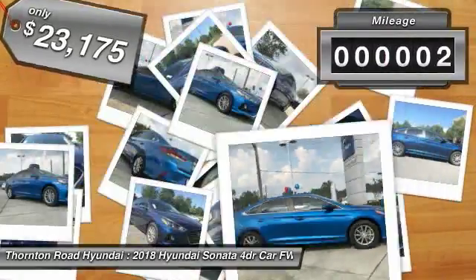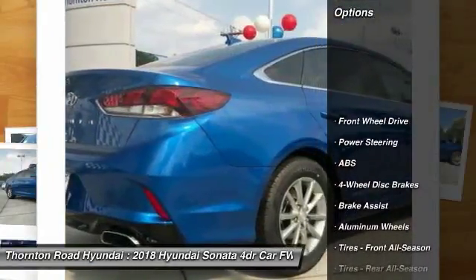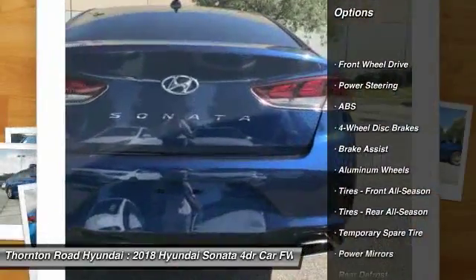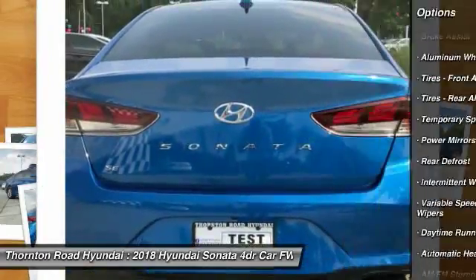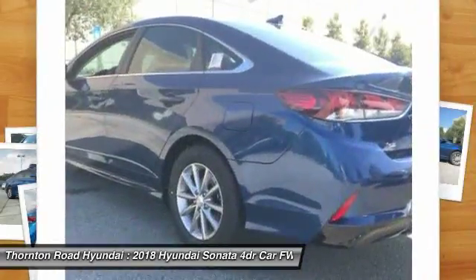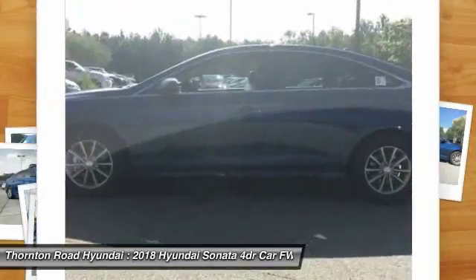This vehicle has less than 100 miles. Here are some of this vehicle's great options: stability control, keyless entry, lane departure warning, traction control, steering wheel audio controls, backup camera, anti-lock braking system, Bluetooth, power steering, and adjustable steering wheel.